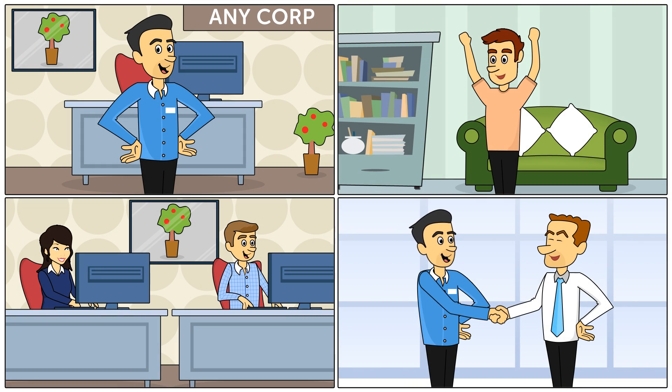Since implementing Zingtree, Jeff, his customers, and the whole team are so much happier.